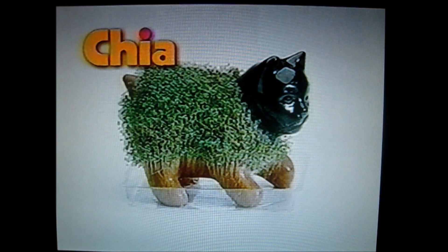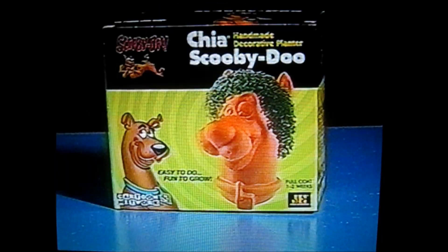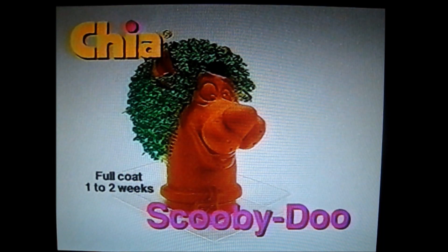There's a new pet. Ch-ch-ch-chia. Chia Pets, the pottery that grows. And now he's a Chia Pet too. Soak your Chia, spread the seeds, and watch it grow. Ch-ch-chia.